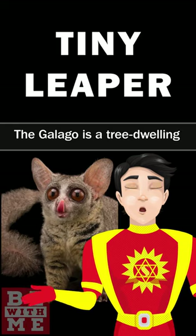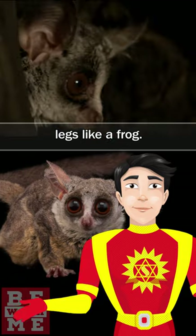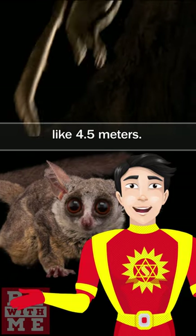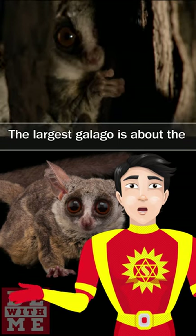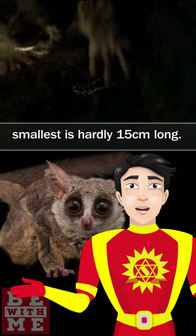Tiny Leaper. The Galago is a tree-dwelling African animal that jumps with its long hind legs like a frog. It is known for its ability to leap long distances, like 4.5 meters. The largest Galago is about the size of a squirrel, while the smallest is hardly 15 centimeters long.